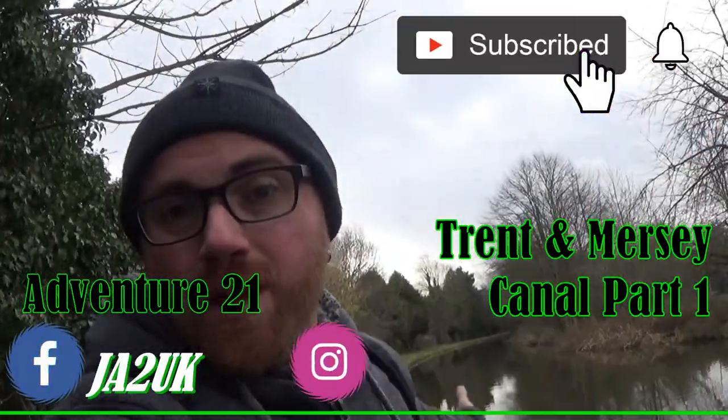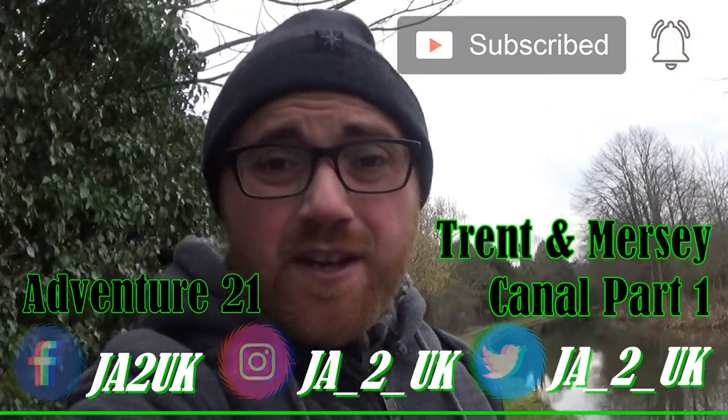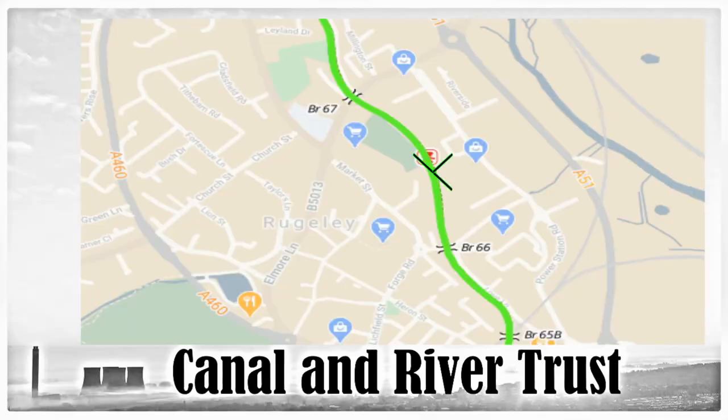Hey guys, welcome to the video — I hope you're feeling awesome. On today's adventure we are on the Trent and Mersey canal system, between bridges 66 and 67. I'm starting in Rugeley and working my way up the country, because the entire canal system is 93 and a half miles. Where we are in Rugeley is about the halfway mark, so let's see what we can find along this canal.